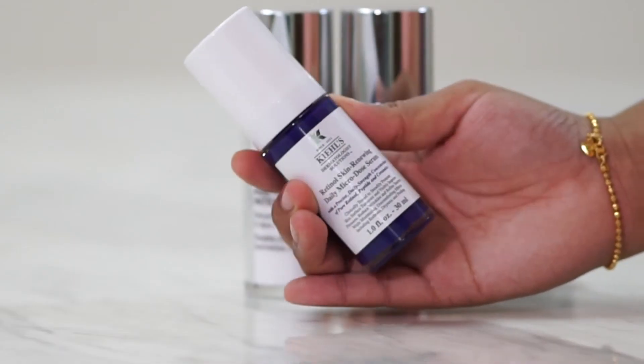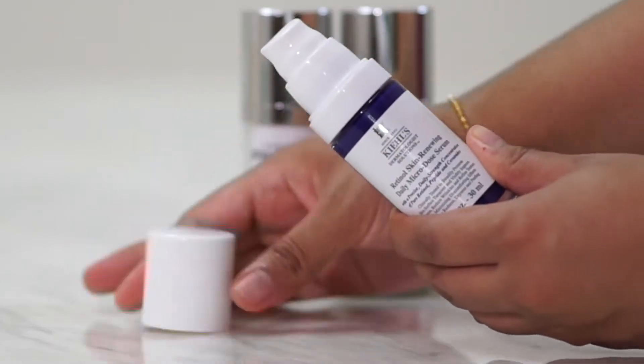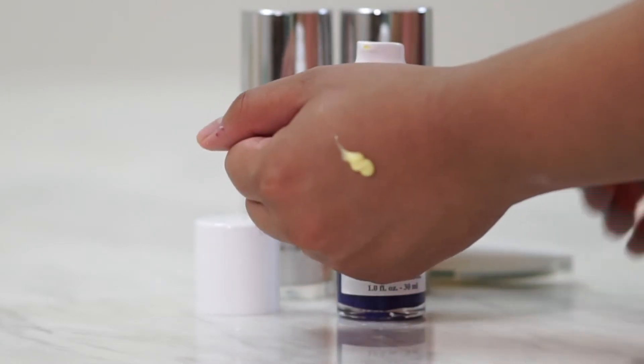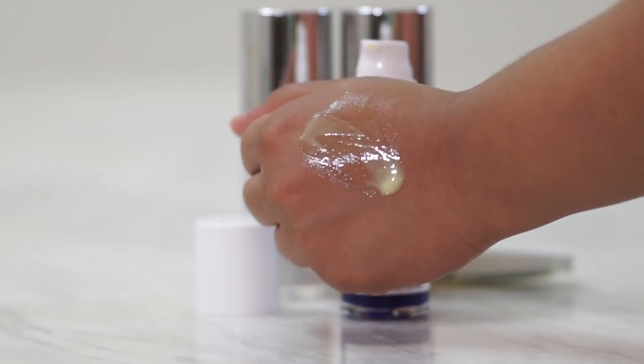So the next category I want to talk about are serums. This is the Kiehl's Retinol Skin Renewing Daily Micro-dose Serum. It has pure retinol, peptide, and also ceramide. I was actually quite shocked while using this, because previously I tried retinol in the past and it gave me a really bad reaction. I think it's the purging process, but sometimes the purging process is so hard — you can see all your acne just bursting out and your skin becomes so sensitive, raw, and sometimes really painful.